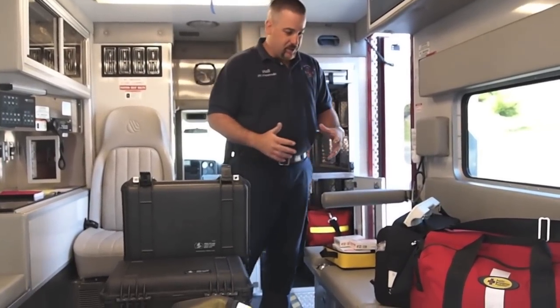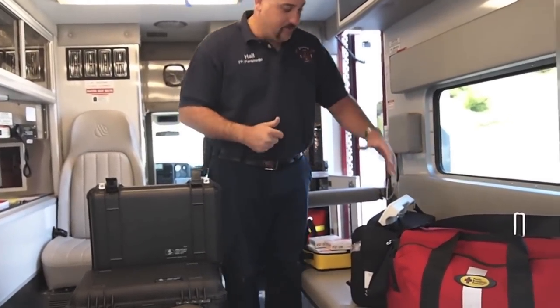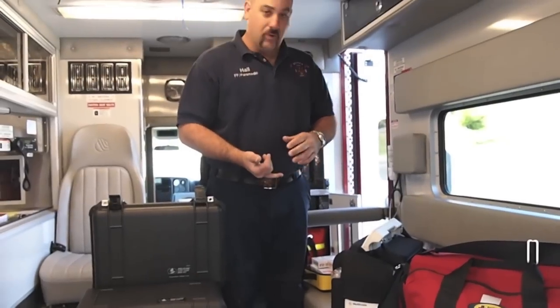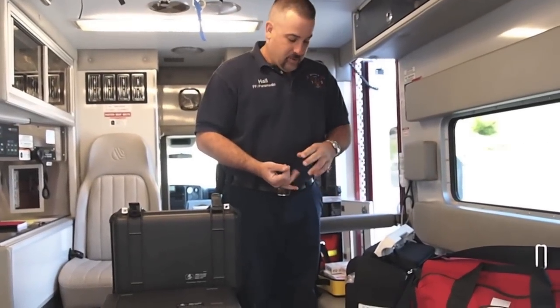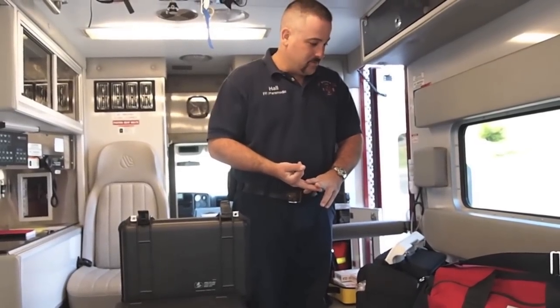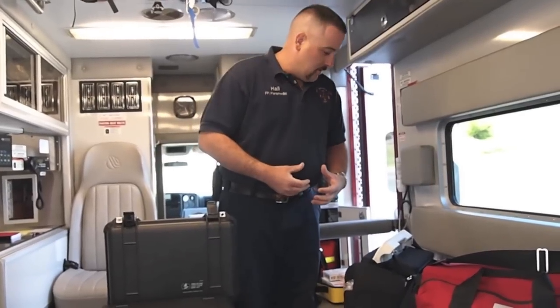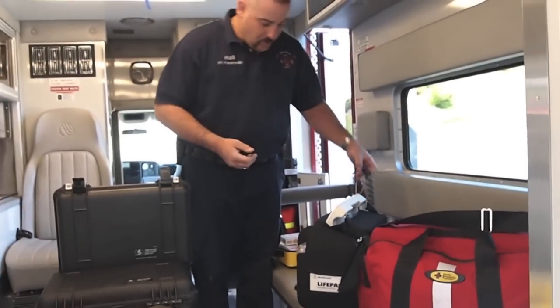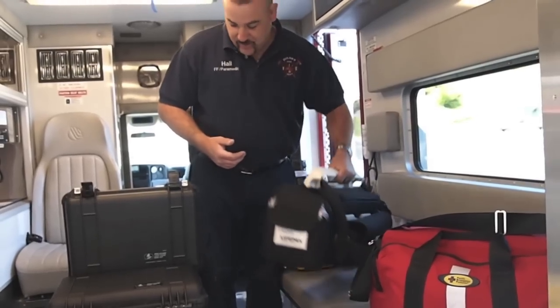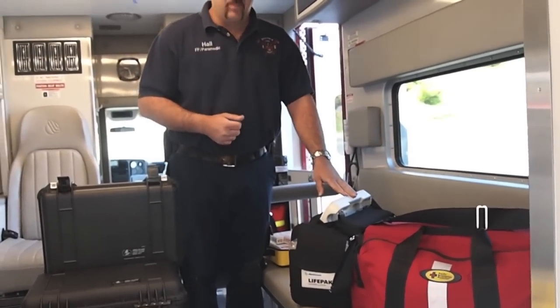In our ambulances, we carry a Medtronic Life Pack 12, which is a monitor that allows us to do 12-lead EKGs in the field. We can manually defibrillate somebody. We can put an external pacemaker on somebody if their heart is failing and we need to get their heart rate up. We also have the ability to do automatic blood pressures and keep track of vital signs. It's quite a sophisticated piece of equipment.